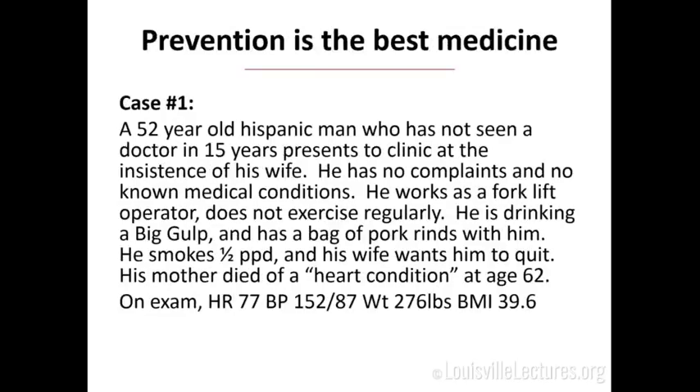I want to start with two cases. We'll see them now and come back at the end of the lecture. Case number one — you've all seen this person in your clinic: a 52-year-old Hispanic man who hasn't seen a doctor in 15 years, but now his wife makes him come in. No complaints, no known medical conditions. Works as a forklift operator, does not exercise regularly. He's got a big gulp in clinic with him and also a bag of pork rinds.